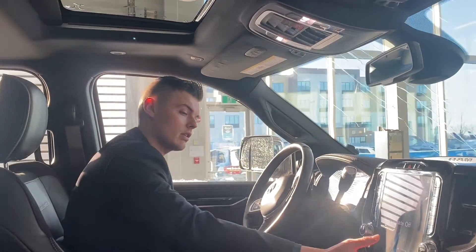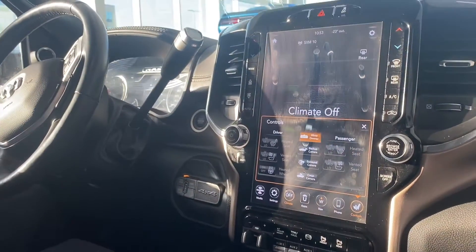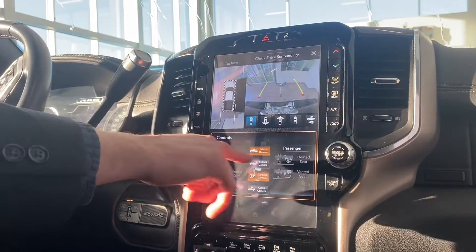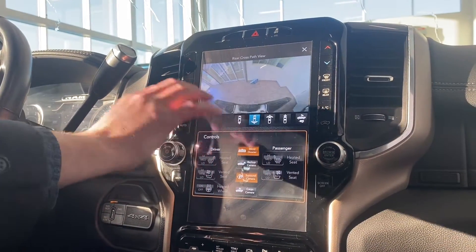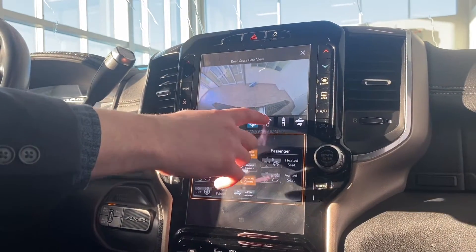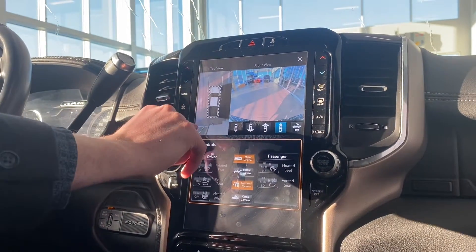Heated seats, heated steering wheel. It will even ventilate the seat for those hot days. It's got the surround view camera, which is going to allow you to get a bunch of different views — here's your rear view, here's a more magnifying rear cross path view. It also opens up a front view and a narrow front view with the bird's eye camera.